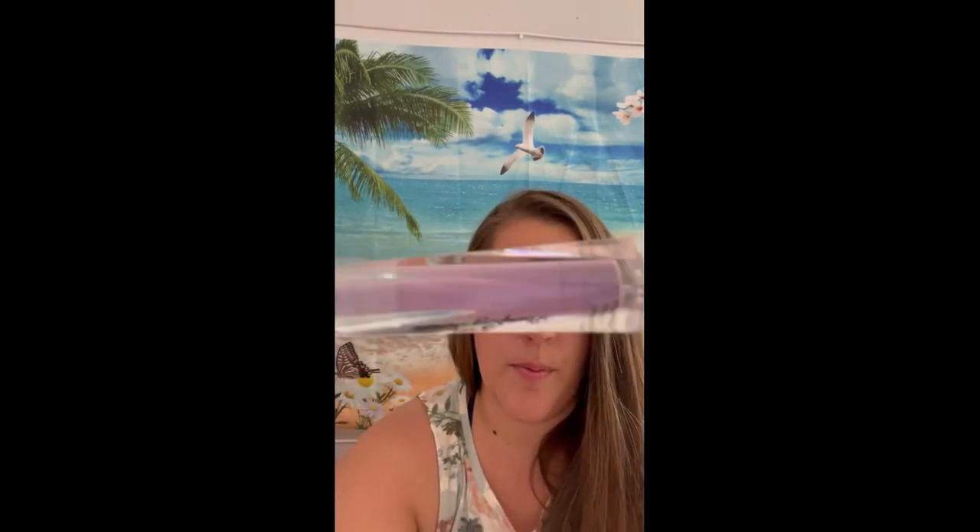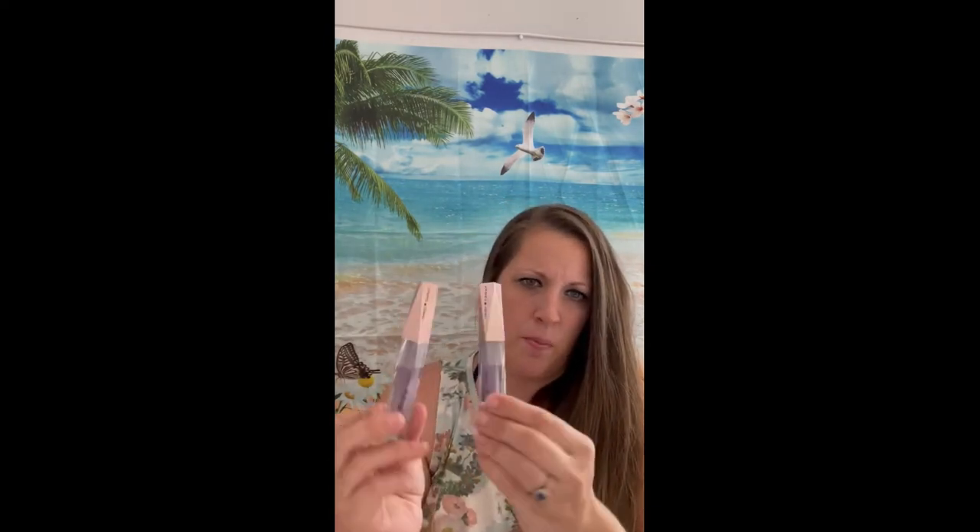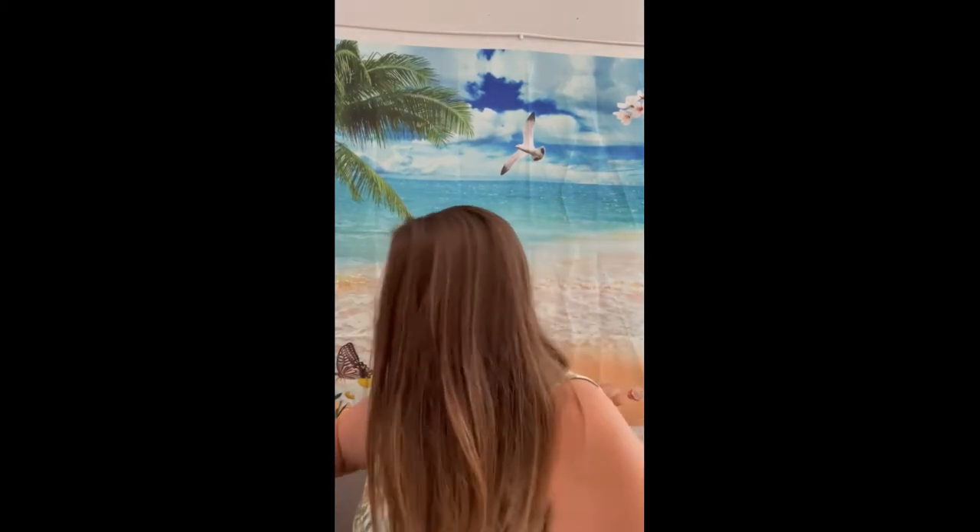It doesn't actually come off purple — it's kind of shimmery. It probably won't show the easiest on camera, but yeah, it's shimmery. I found that, got one for myself and two to give as gifts because they're so pretty.